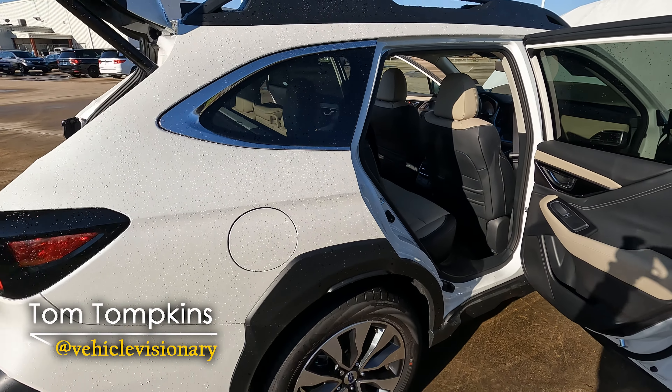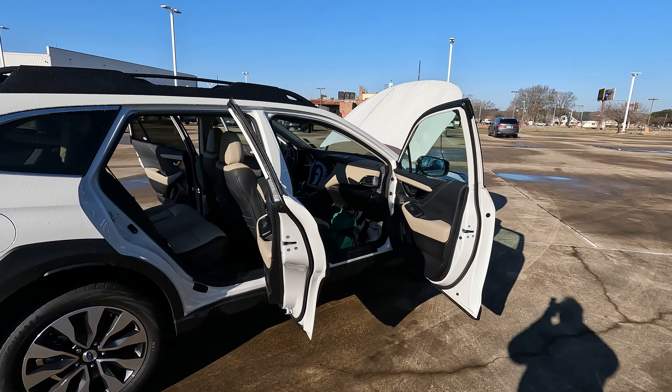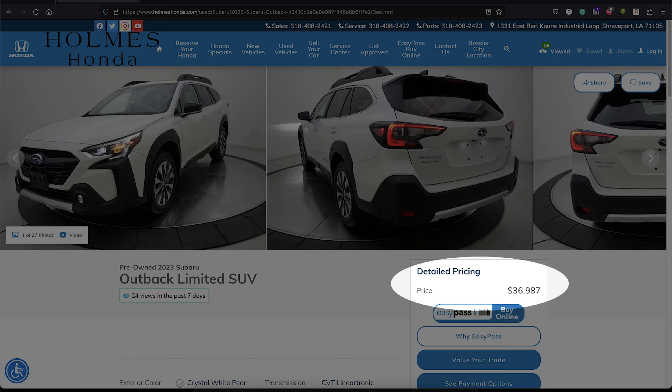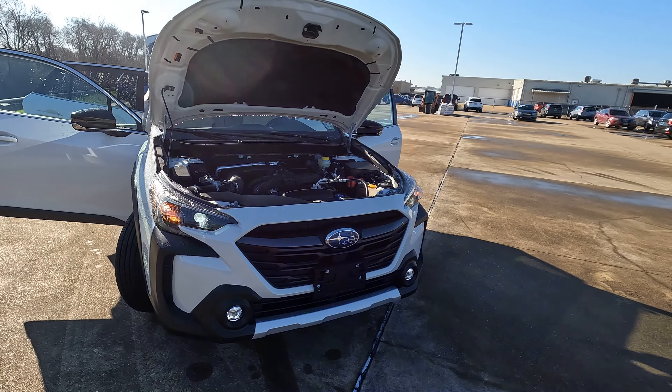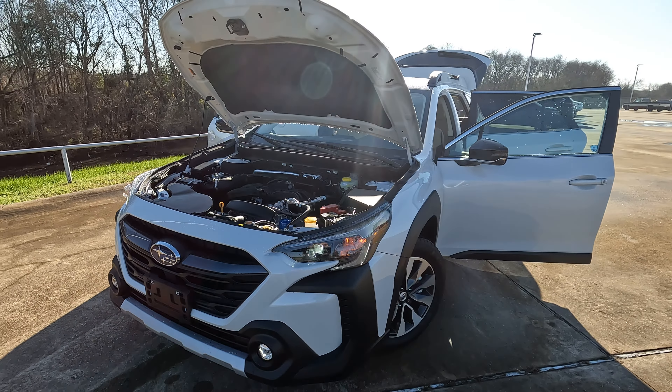This is the 2023 Subaru Outback. I borrowed this model, believe it or not, from my friends here at Holmes Honda in Shreveport, Louisiana. That's right, it's used — somebody already traded it in. But if you want to know about the changes and see if Subaru made the right changes for 2023, this is the right video to watch.